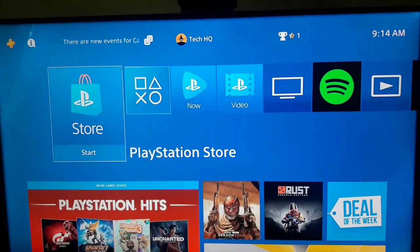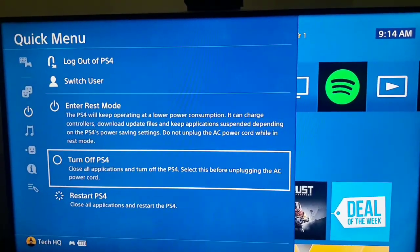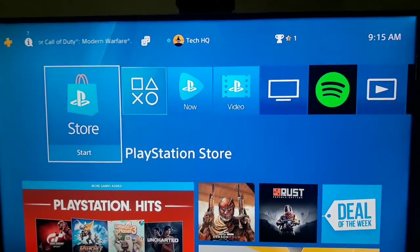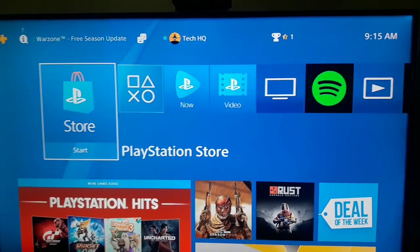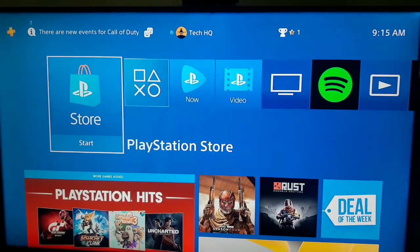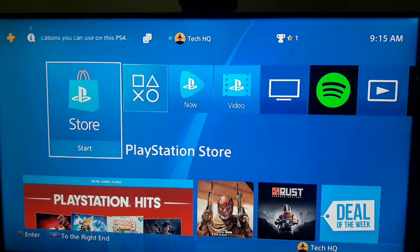For the last way, first of all just press the PS button on your PS4 controller, then scroll down and select Power and turn off your PS4. Then go and turn off your router and wait for 10 or 15 minutes. Then go and turn on your router and your PS4 and try again to connect to Wi-Fi. Just turn off your router and your PS4, wait 10 or 15 minutes, then turn them back on and try again.